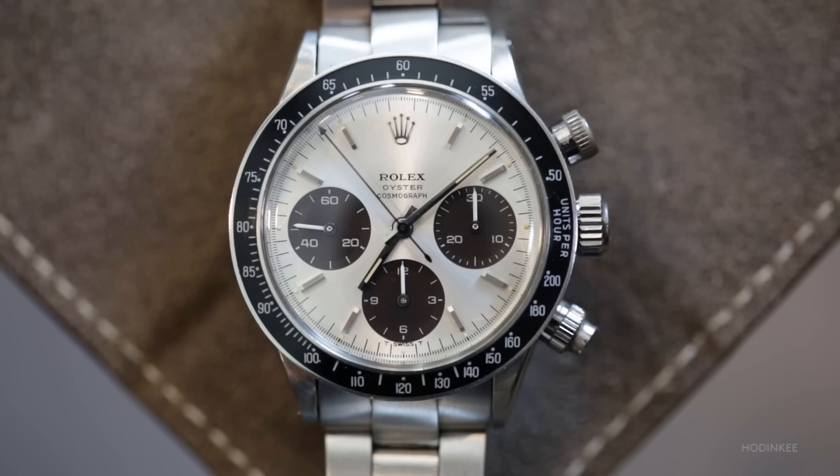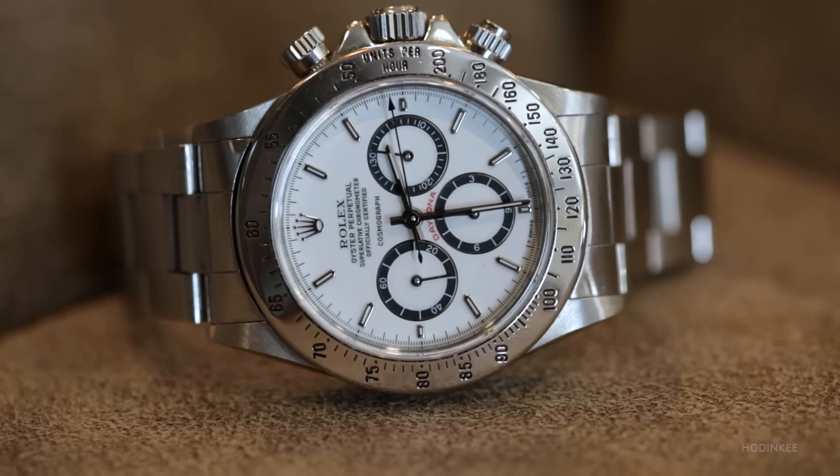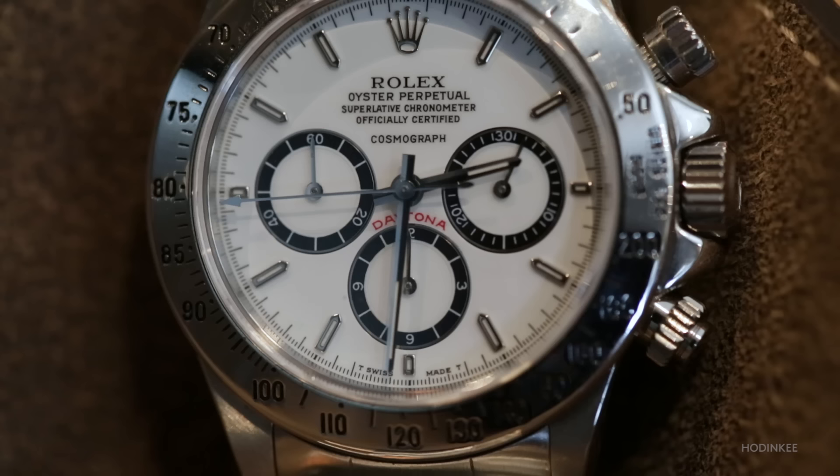And what is this one up here? Well, this one is a 16520. I like to collect all dial variations. This is the porcelain dial — man, this just pops. It really is like angels are shining on this. It's a special watch. It's also a watch that you can't even imagine Rolex making now, like doing a porcelain dial.